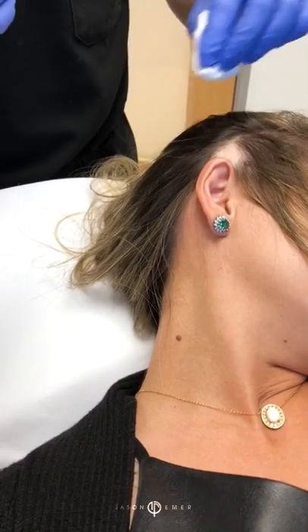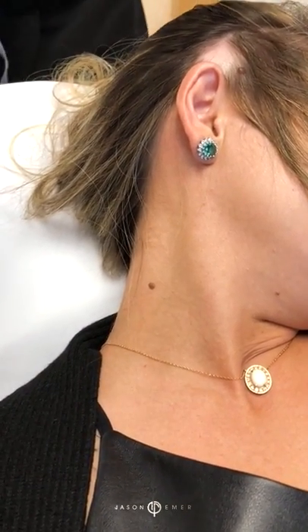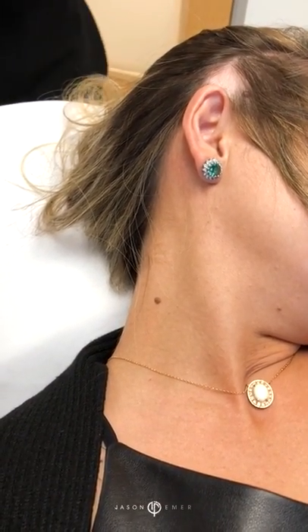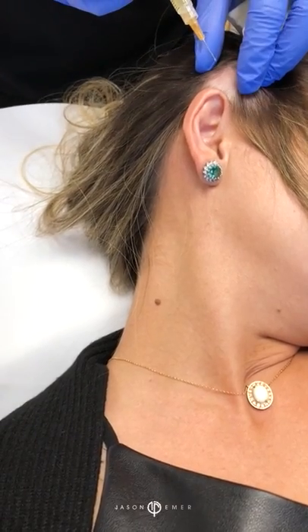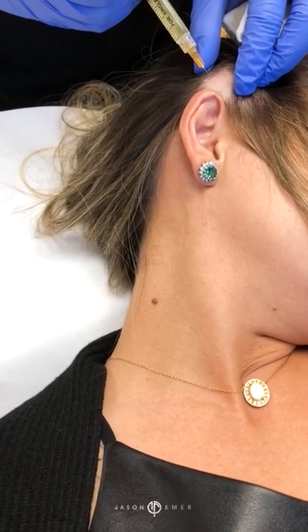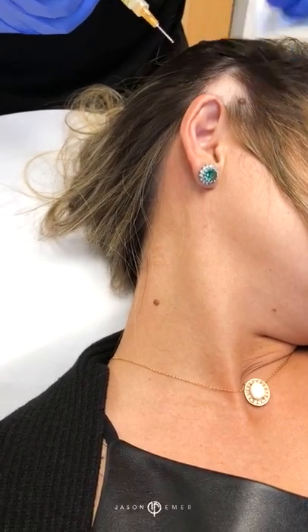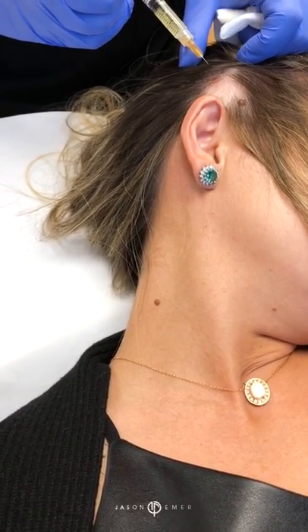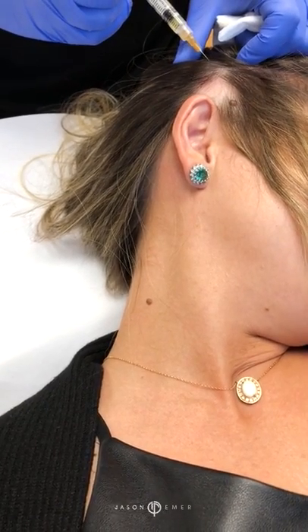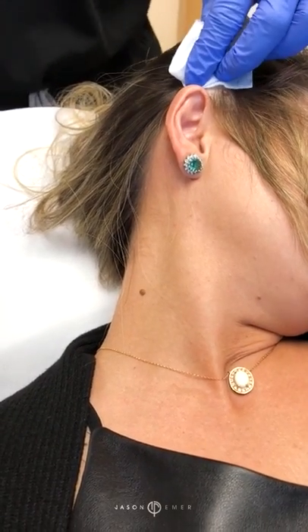We want that area to be flooded with the growth factors, because what's happening inside a person with alopecia areata is their body is getting really stressed out and it's seeing the hair as foreign, so it's getting rid of the hair. Another little pinch — one, two, three. Now I'm going to do a couple of injections around the area because we want the whole area to get the rejuvenation effect so the entire area gets less stressed out.